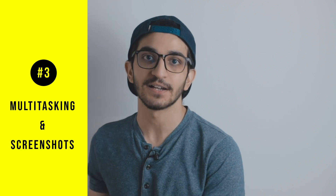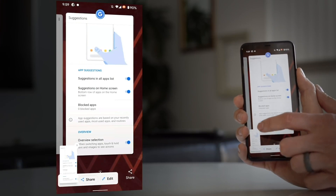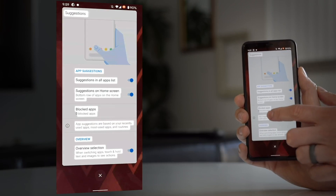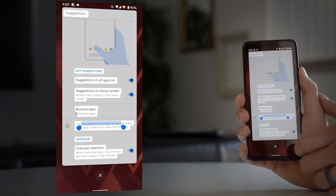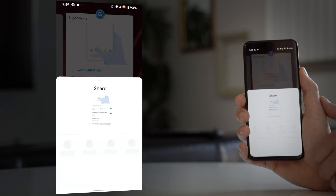The third change is in screenshots and multitasking. When you take a screenshot, it won't go into the notification shade — instead you'll get a mini version of the screenshot on your home screen where you can customize it, add pen strokes, crop it, and share it directly from there. So you don't have to leave whatever app you're in, which is a very good time saver.